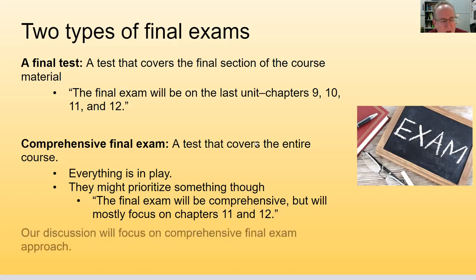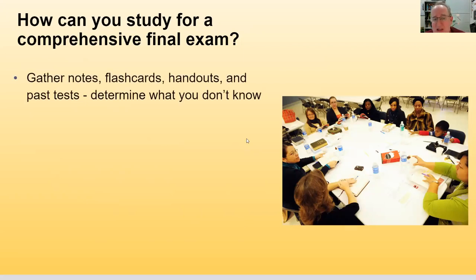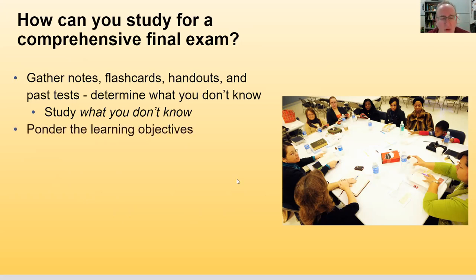For this discussion, I'll focus on the comprehensive exam. One of the first things you do is gather your notes, flashcards, handouts, and past tests. The key is to determine what you don't know and study that. As human beings, we tend to study what we already know because it makes us feel good, but we should be focusing on what we don't know.